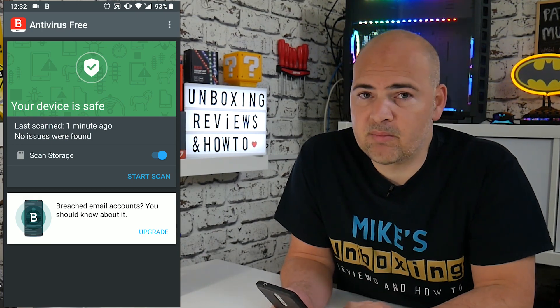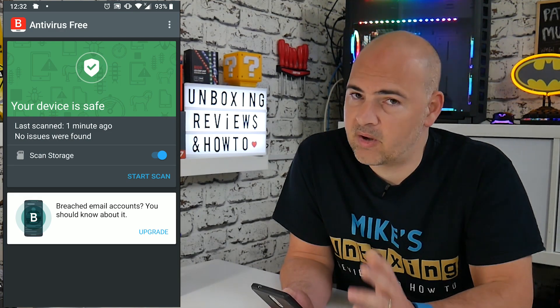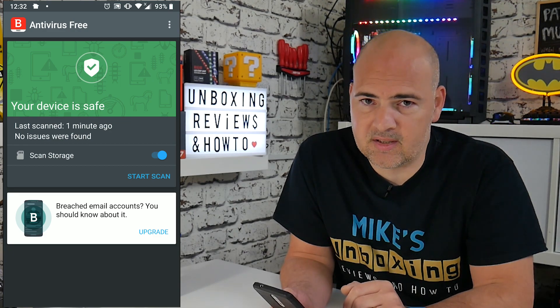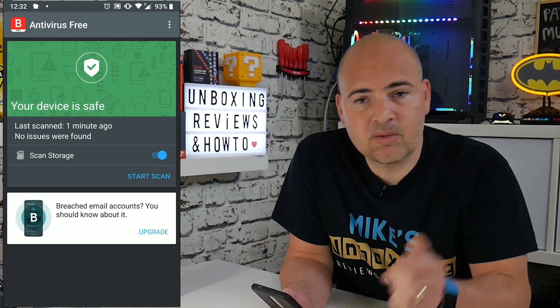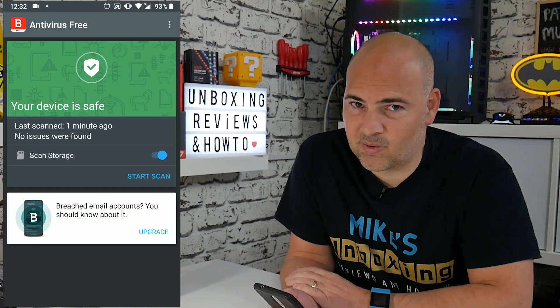So I've been Mike — this is Mike's Unboxing Reviews and How To. This has been How To Secure Your Phone, particularly on the Android version, but it works for pretty much most devices. Any questions, put them in the comments section below, and we'll catch you in the next video. Thanks for watching.